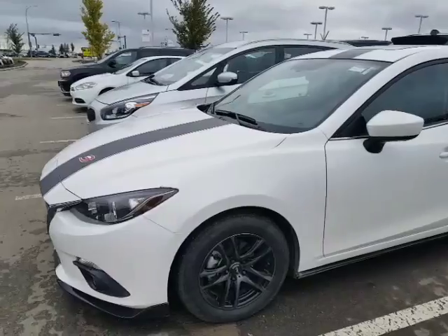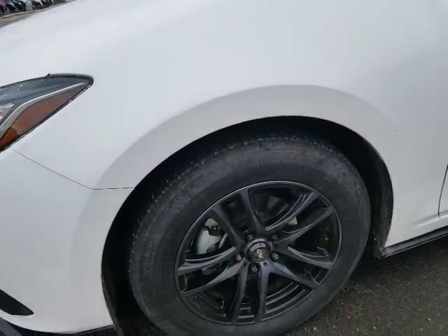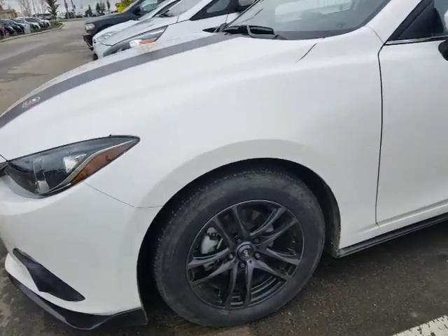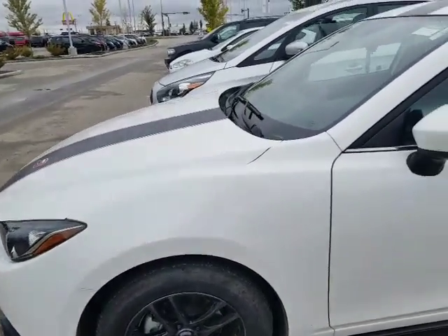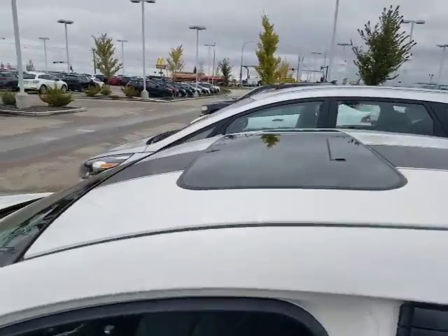I just took it in on trade. The guy took great care of it, always serviced it, everything like that. You got 16-inch rims — the black rims look very nice with the white exterior. Tons of tread on the tires, they're going to last for quite some time. You got the nice sunroof as well.